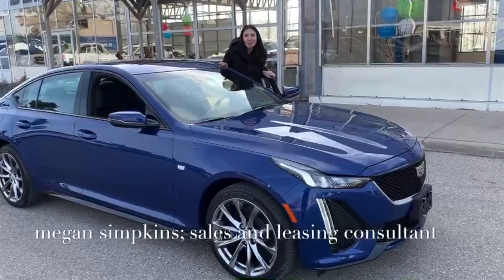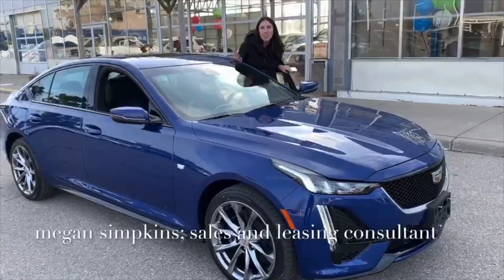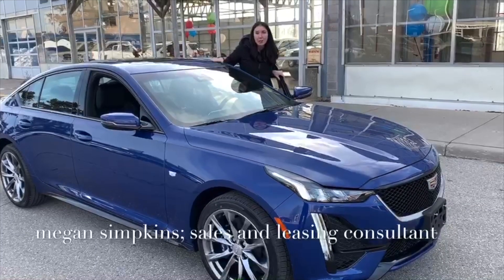Hi there, I'm Megan Simpkins, Cadillac Specialist here at Bennett GM in Cambridge. Today I'm going to show you the Cadillac CT5 Sport Sedan 2L Turbo.